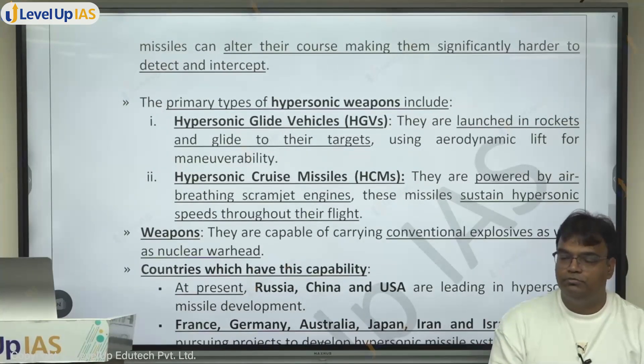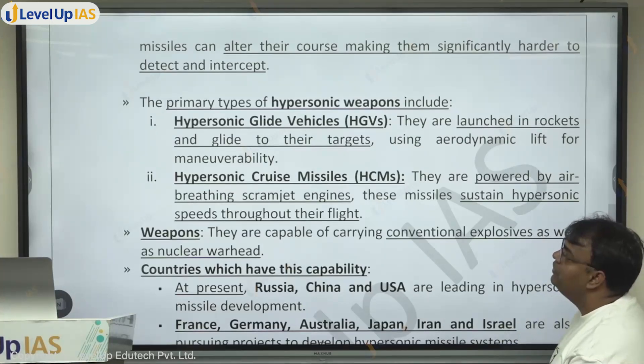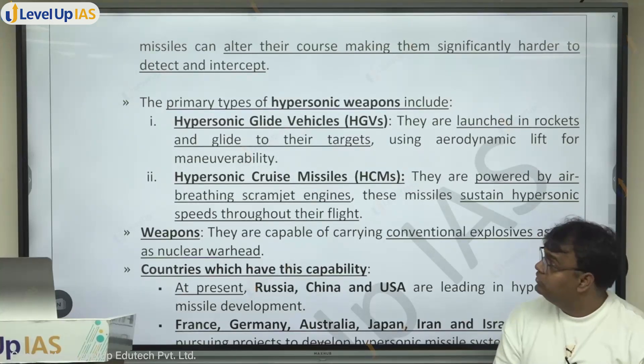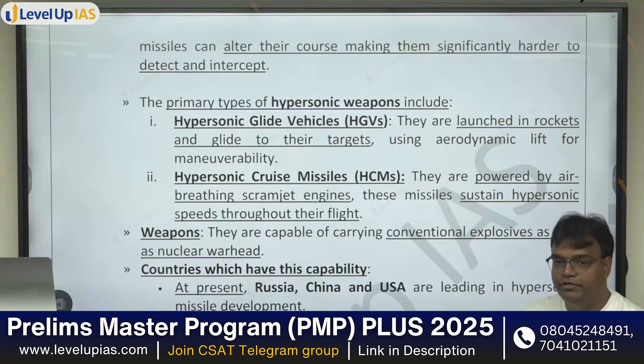There are two kinds of hypersonic missiles: one is the hypersonic glide vehicle and the other is the hypersonic cruise missile. Hypersonic glide vehicles use what is known as aerodynamic lift for maneuverability. Aerodynamic lift is the same principle by which birds stay in the air and change direction — similar to what airplanes are able to do.